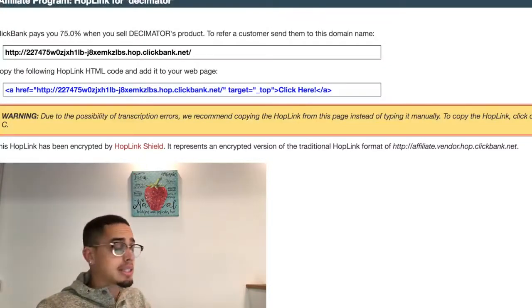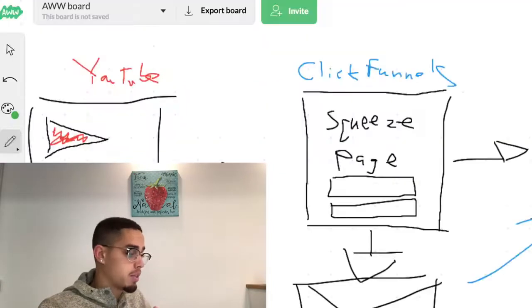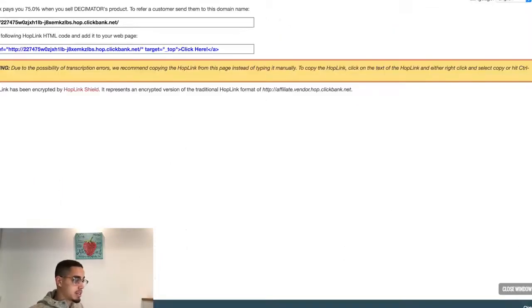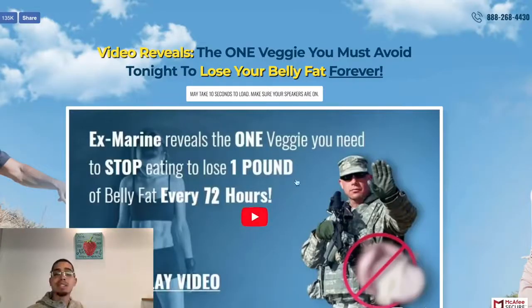So before I go into the next step, let's break down this philosophy. We're going to need a couple of things. Number one, we're going to need a sales presentation — a sales page. ClickBank already provides that for us. Here's the sales page — this is basically a presentation that's going to present to your viewer the product that you're trying to sell, and it's going to do all the selling for you.